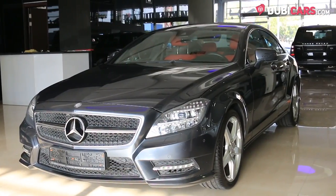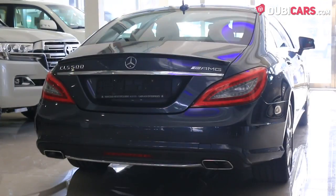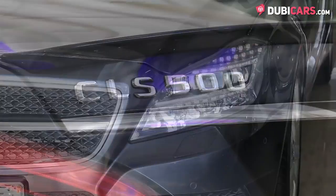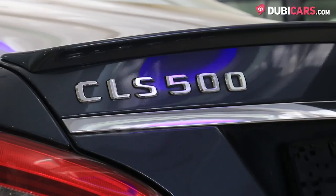Painted grey, this sedan has parking sensors, reverse camera, blind spot detection mirrors, 19-inch rims on each corner, adaptive headlights, rear spoiler and a CLS 500 badge.